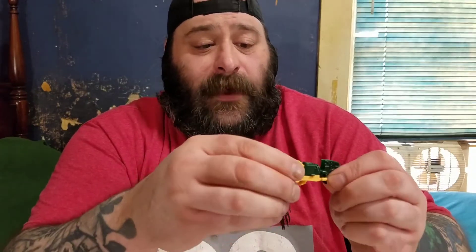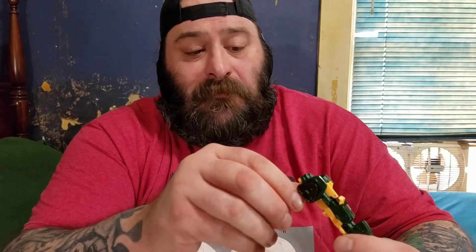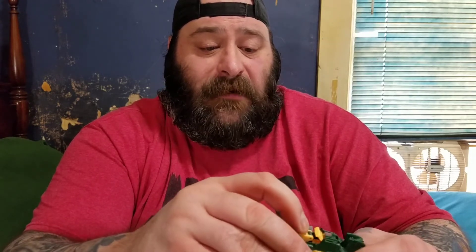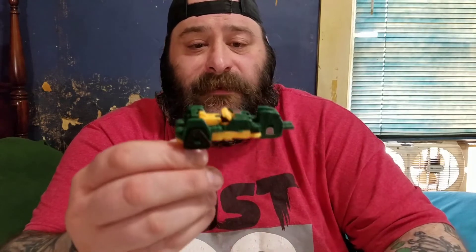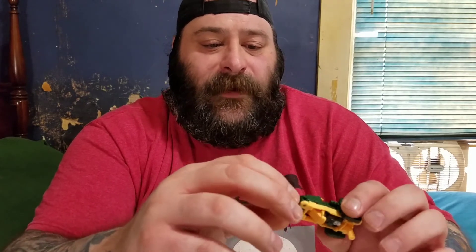I've only got two titan masters — I've got Spike that came with Fort Max, and then I've got Brawn. The weapon mode — it's meh, it doesn't hurt it, I don't hate it. I like the tank mode, I think that looks kind of cool. The speeder bike mode — if it wasn't for being a Star Wars fan I probably wouldn't like it, but I'm a big Star Wars fan and I really like the speeder bikes.